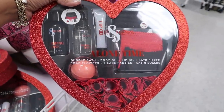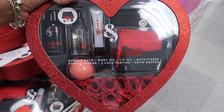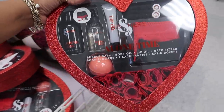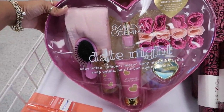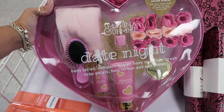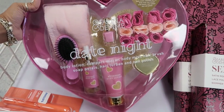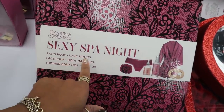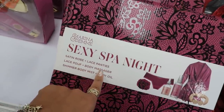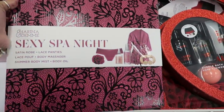Alone time, his and hers! Oh my goodness — you got bubble bath, body oil, lip oil, bath fizzer, two lace panties and two satin boxers. How much is this thing? Thirty dollars. This one is just for her: date night body lotion, compact mirror, body mist, hair brush, soap petals, hair turban and nail polish — that one is $20. And sexy spa night: satin robe, lace panties, poof, body massager, shimmer body mist, and body oil — this one is $30 as well.